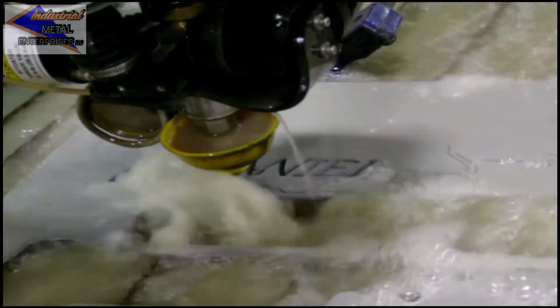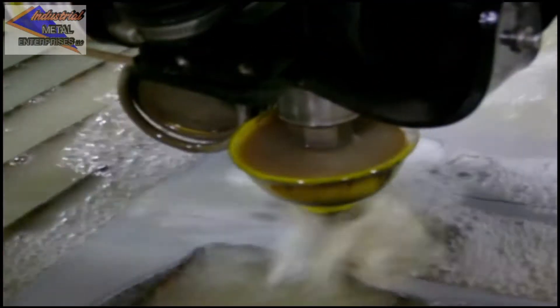Cuts are extremely accurate to within five thousandths of an inch and provide a burr-free finish. Precision cutting and part nesting provides an optimum use of materials, therefore reducing scrap.